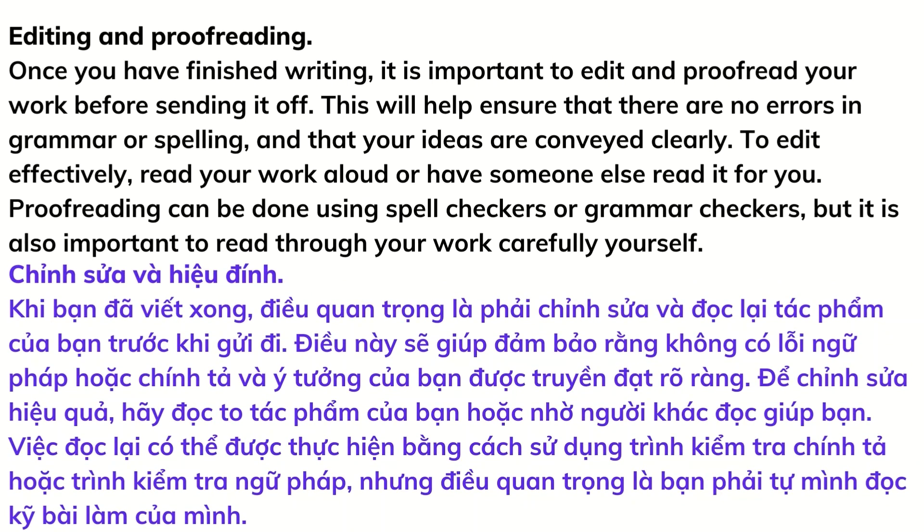Editing and proofreading: once you have finished writing, it is important to edit and proofread your work before sending it off. This will help ensure that there are no errors in grammar or spelling and that your ideas are conveyed clearly. To edit effectively, read your work aloud or have someone else read it for you. Proofreading can be done using spell checkers or grammar checkers, but it is also important to read through your work carefully yourself.